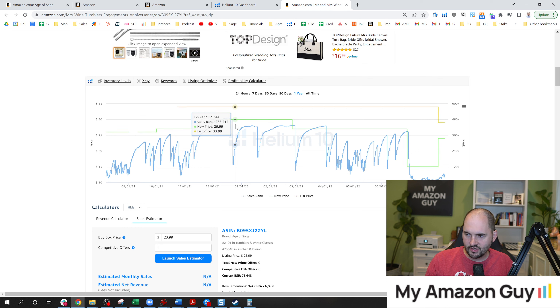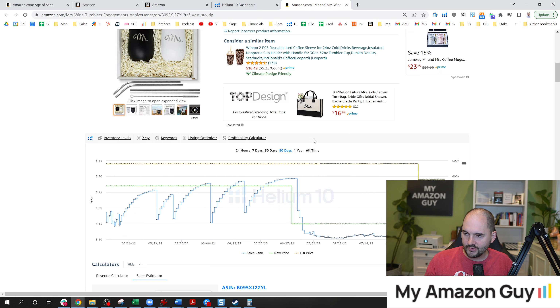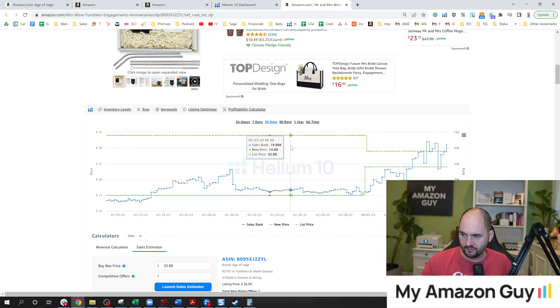We tried to raise it to $30 for Christmas — nothing ever moved. It was a total deadweight product. So I did multiple optimizations: I switched the main image, I did all of these things. None of those things worked. So I eventually said, you know what, I'm just going to lower the price down.